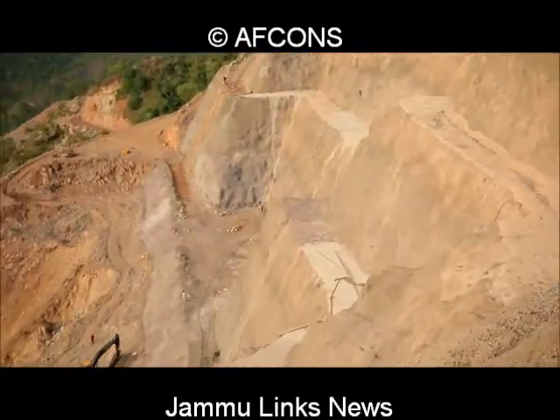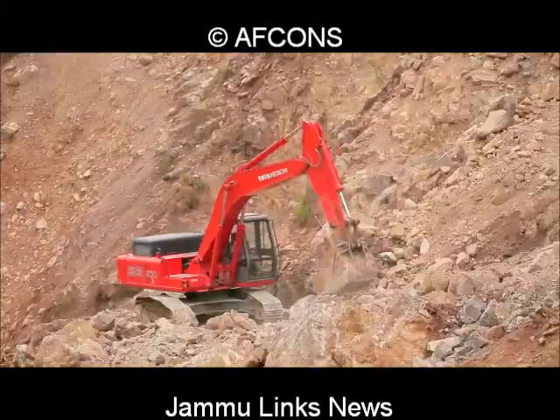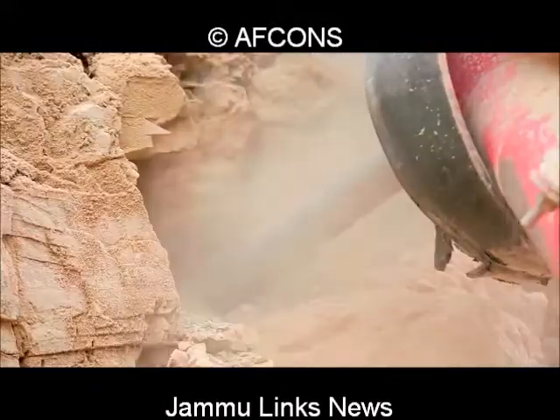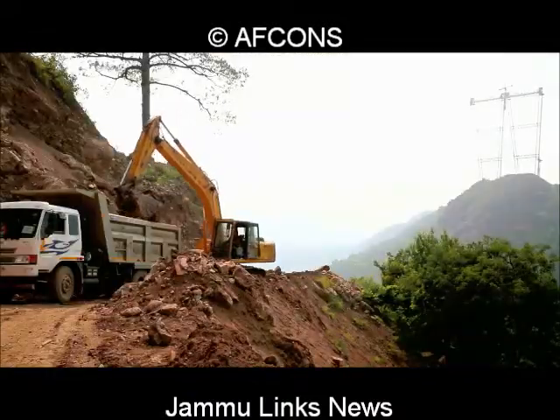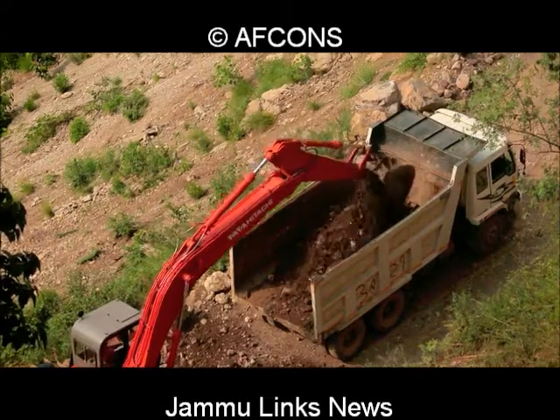Control blasting is carried out to aid in excavation. After blasting, heavy machinery such as excavators, jackhammers, dumpers, track-mounted rock drilling equipment, and dozers move into the area. The excavated material is dropped off in pre-designated and approved dumping areas.